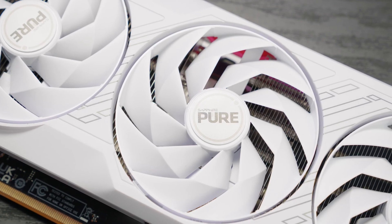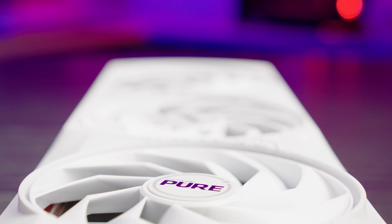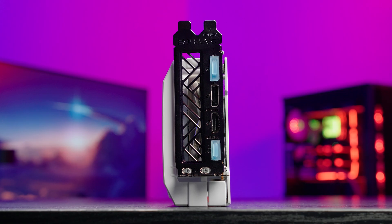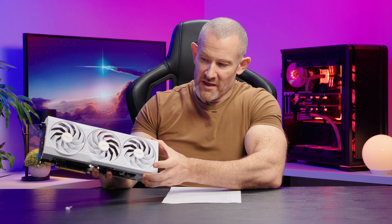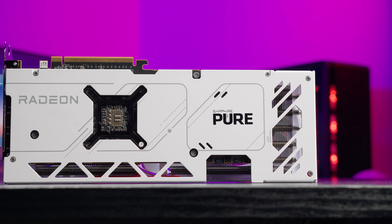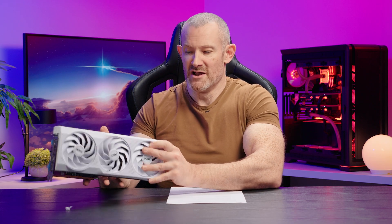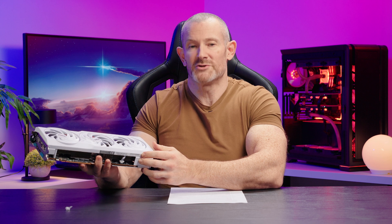Now let's talk about the cooling of the card and a little bit about the cooler design. This card is white, but of course there are many available in black, which would match a monochrome system. The cooler itself is approximately 2.5 slots in width, full length, with a triple fan design. It's also got a white backplate designed to wick away heat from the back of the PCB and stop any flexing or bending that might cause damage. All in all I quite like the look of this card.